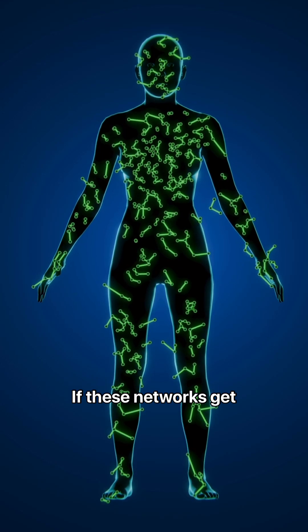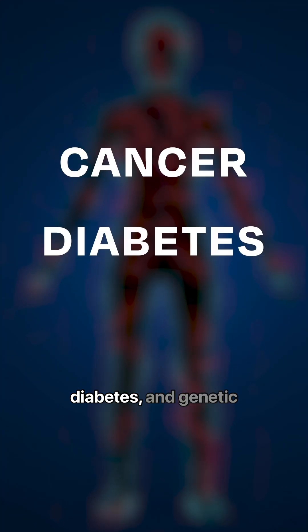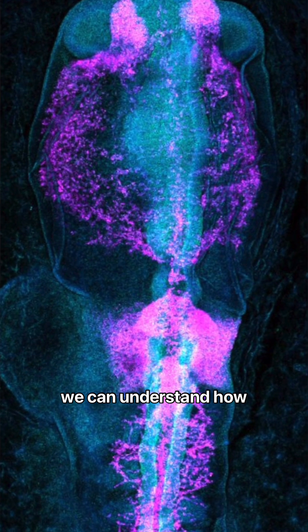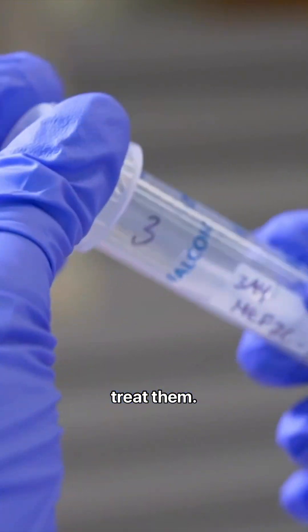If these networks get disrupted, it can lead to diseases like cancer, diabetes, and genetic disorders. By studying these networks, we can understand how diseases develop and potentially find new ways to treat them.